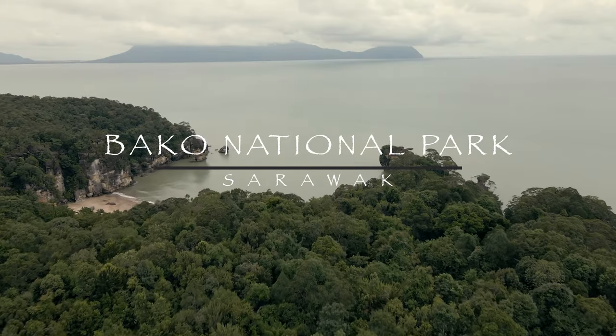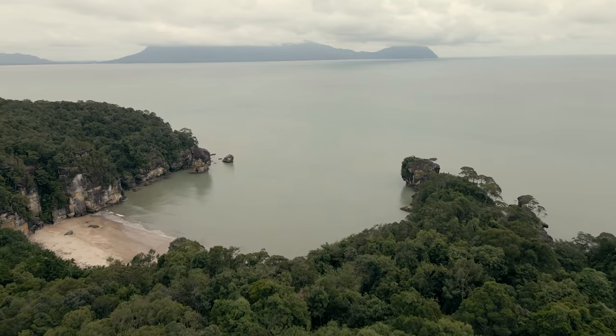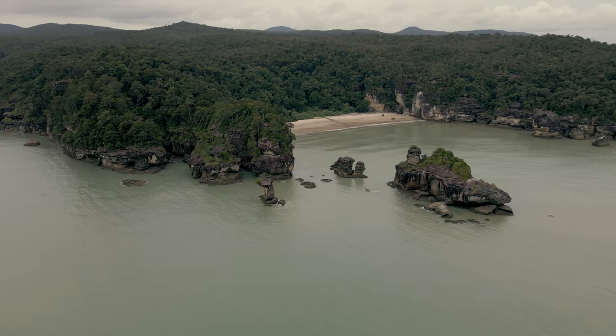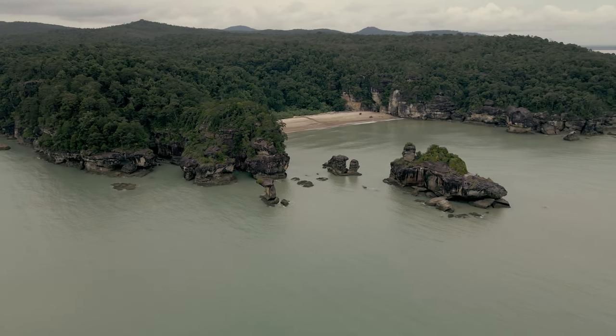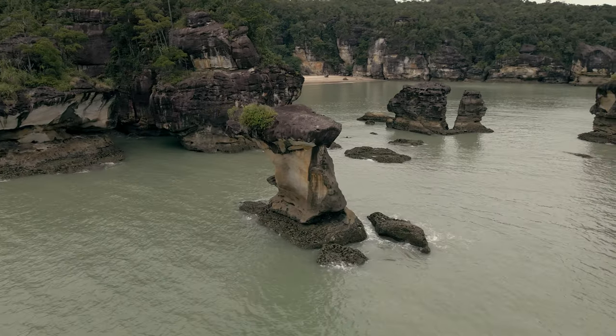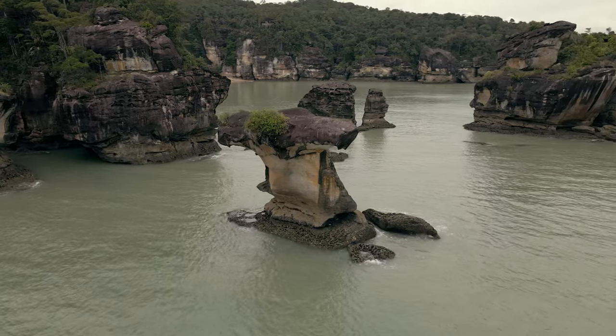Welcome to Baku National Park. Located in the state of Sarawak, in Malaysia and Borneo, Baku is one of the smallest national parks in Southeast Asia. But despite its small size, this park has incredible biodiversity and spectacular landscapes.